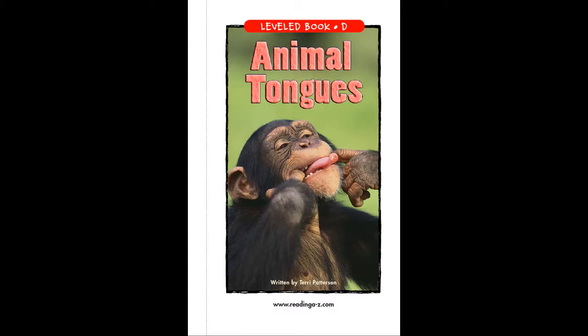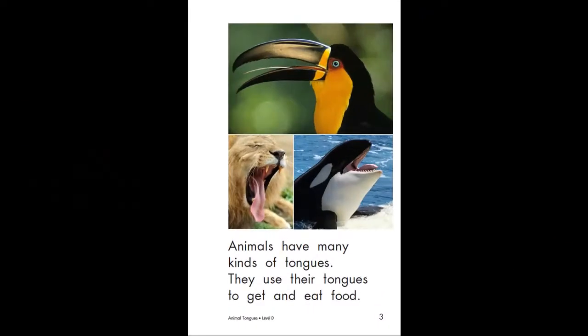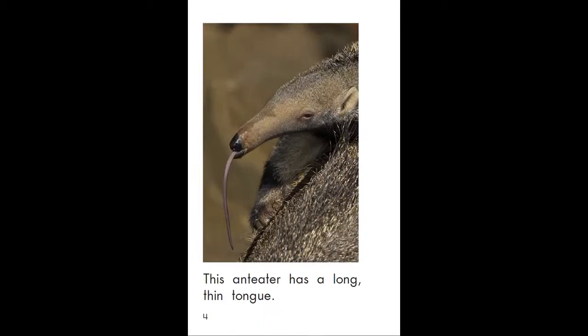Animal Tongues, written by Terry Patterson. Animals have many kinds of tongues. They use their tongues to get and eat food. This anteater has a long, thin tongue.